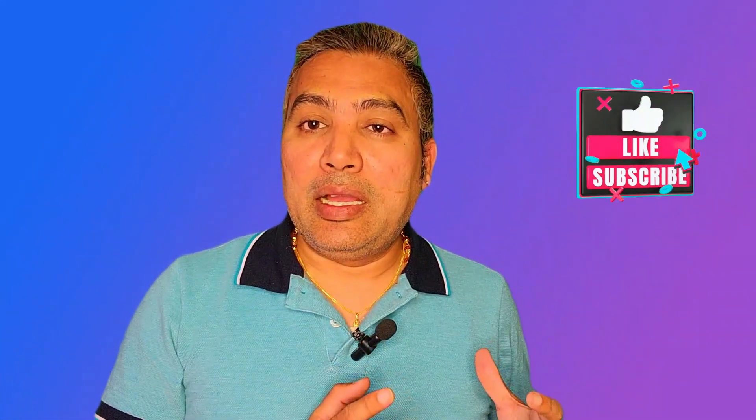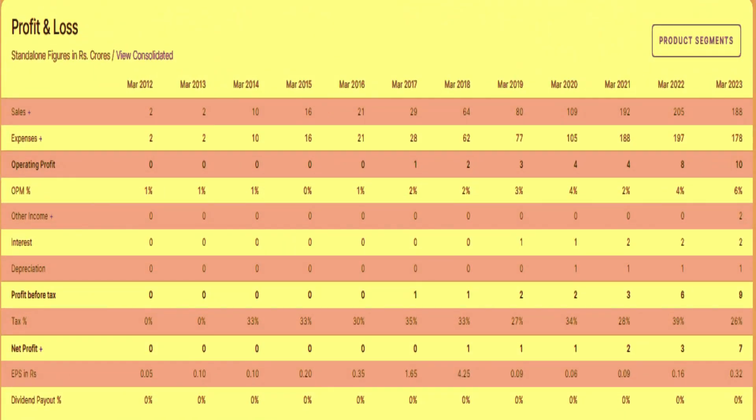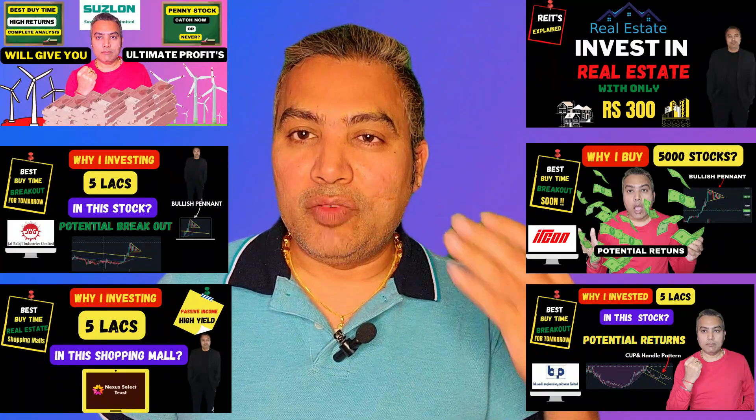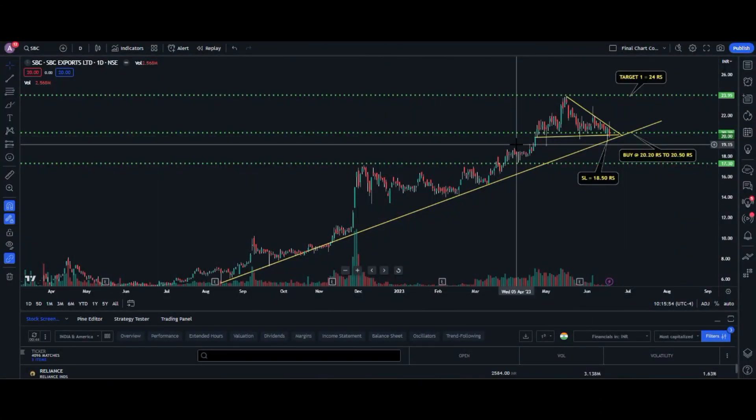Let me explain both the technical analysis with the help of chart patterns as well as the fundamental analysis — how much is the net profit and the net growth of this company over the past three to five years. Thank you very much for watching. Please subscribe to my channel so you get notifications whenever I post videos on breakout stocks and value investing stocks.